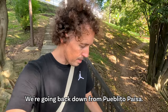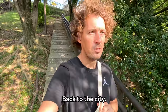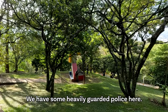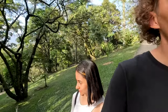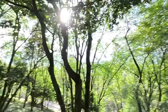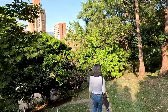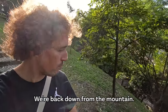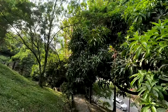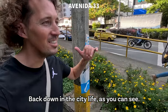We're going back down from Pueblito Paisa — I think we've seen more or less everything. So we're going to walk down the hill back to the city. We're going a bit off-road to get down to the road. Just like that, we're back down from the mountain, arriving in the busy city.